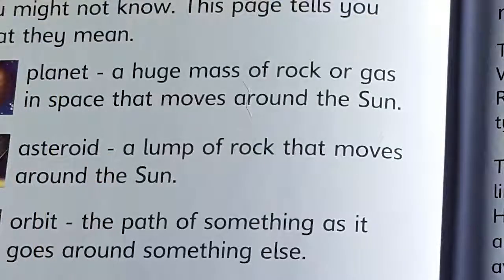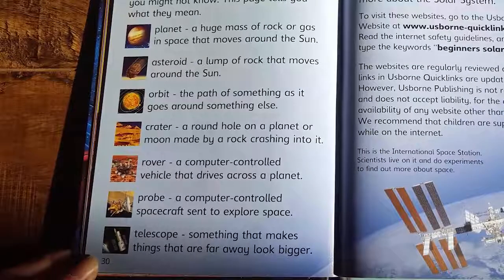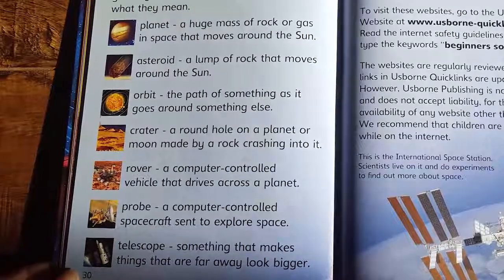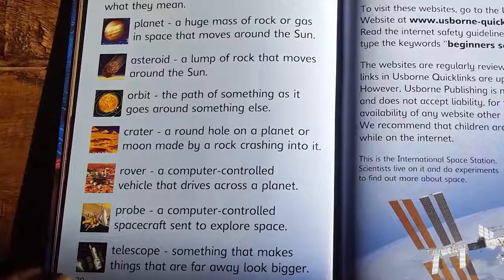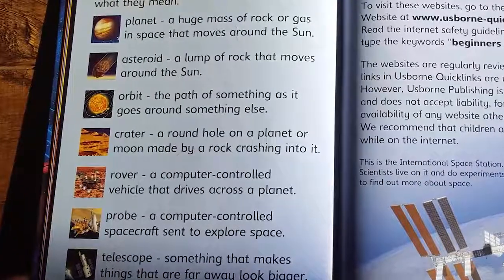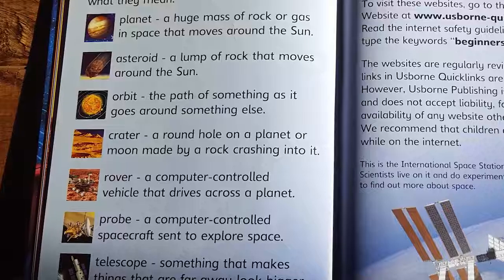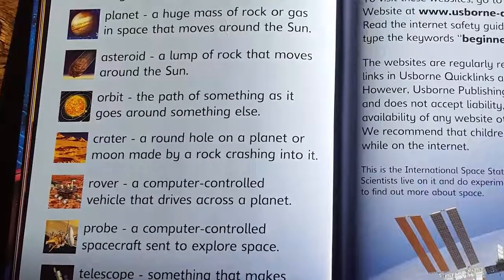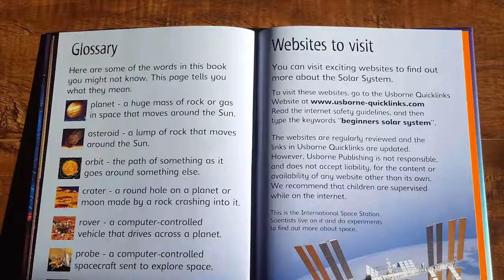A planet is a huge mass of rock or gas in space that moves around the sun. An asteroid is a lump of rock that moves around the sun. Orbit is the path of something as it goes around something else. A crater is a round hole on a planet or a moon made by a rock crashing into it. A rover is a computer-controlled vehicle that drives across the planet. A probe is a computer-controlled spacecraft sent to explore space. And a telescope is something that makes things that are far away look bigger. These words will help us as we read this book, and when we come across them, now we'll know what they mean.